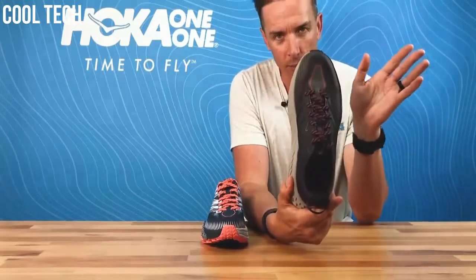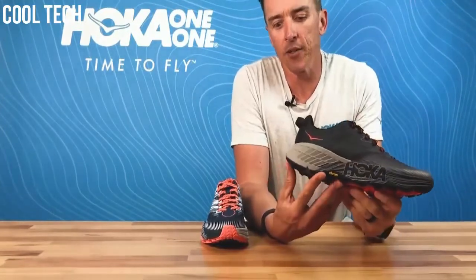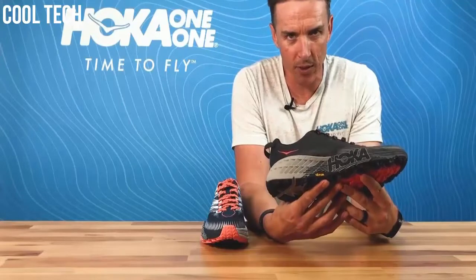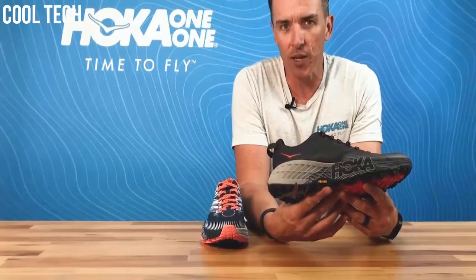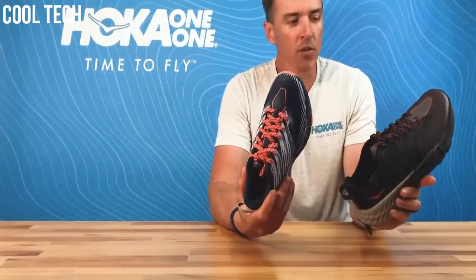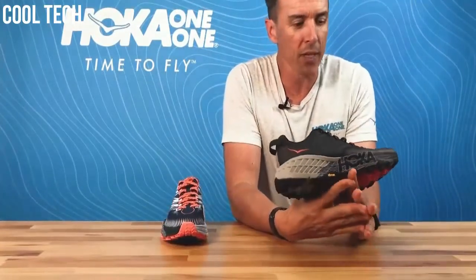The superb thing about the Speedgoat 4 — one thing we have learned about how to do updates at Hoka is if it is not broken, don't fix it. We have made some very subtle changes to the Speedgoat apart from one major change: from December 2019, in men's and women's, the Speedgoat 4 will be available in a wide fit. In November we will be launching Speedgoat 4, and in December we will be delivering, for the first time, the Speedgoat 4 Wide for feet that wanted something extremely cushioned, super grippy, but maybe a bit wider.